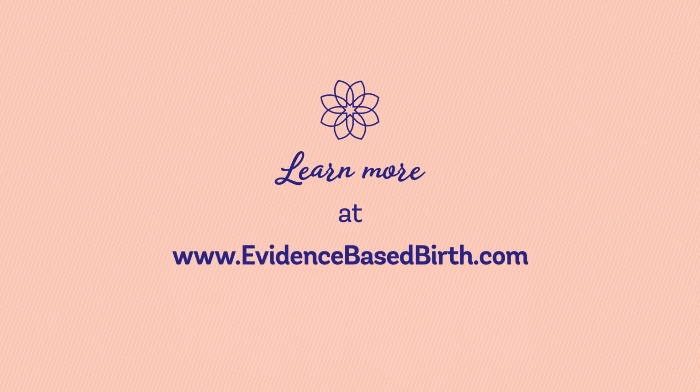I hope you found this video helpful. Thanks and bye. To learn more and subscribe to our newsletters for useful information, please visit evidencebasedbirth.com.